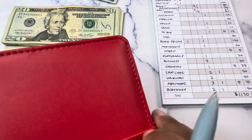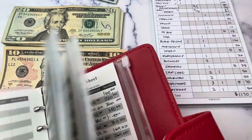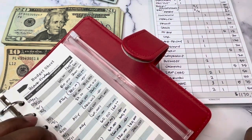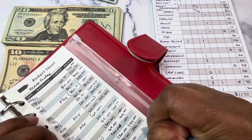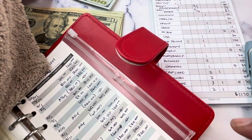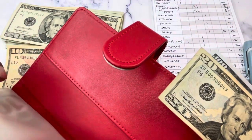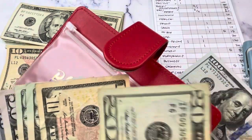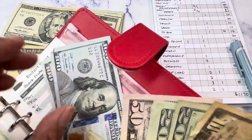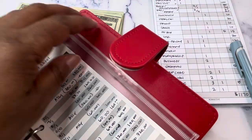Now we're getting into the sinking funds binder. This envelope has Black Friday, which we're going to add $120 to, bringing us to $320. I'm going to be making a deposit in April and moving some of this cash over to Ally so it can earn some interest — and also so I'm not running around with a lot of cash.